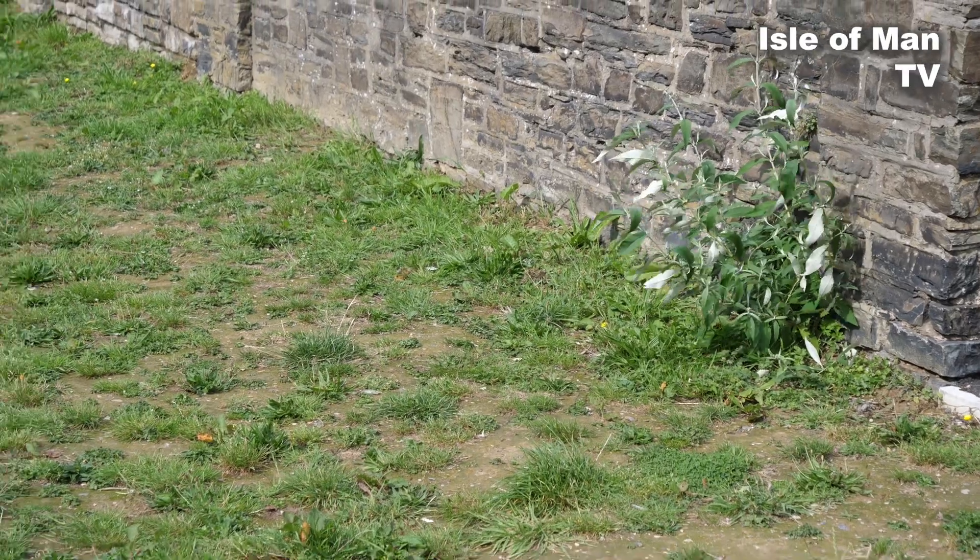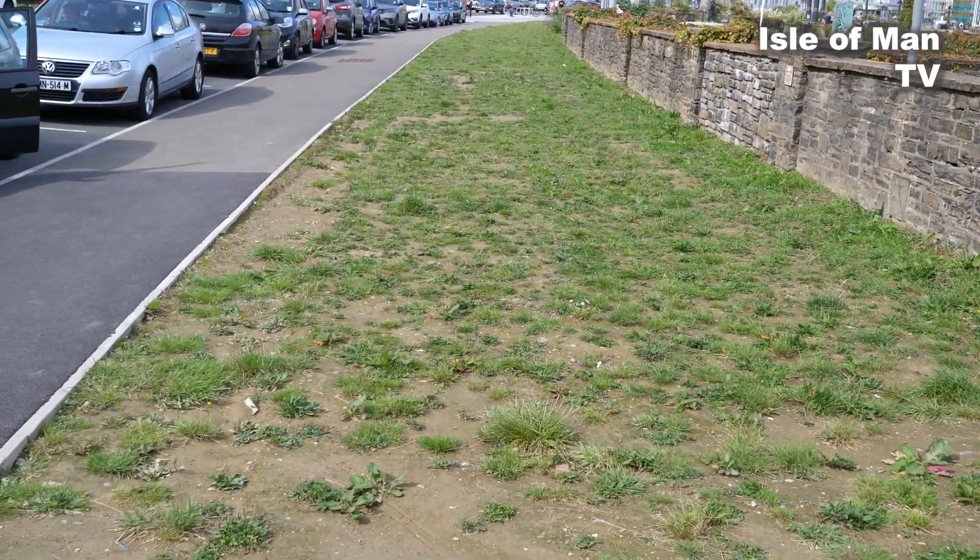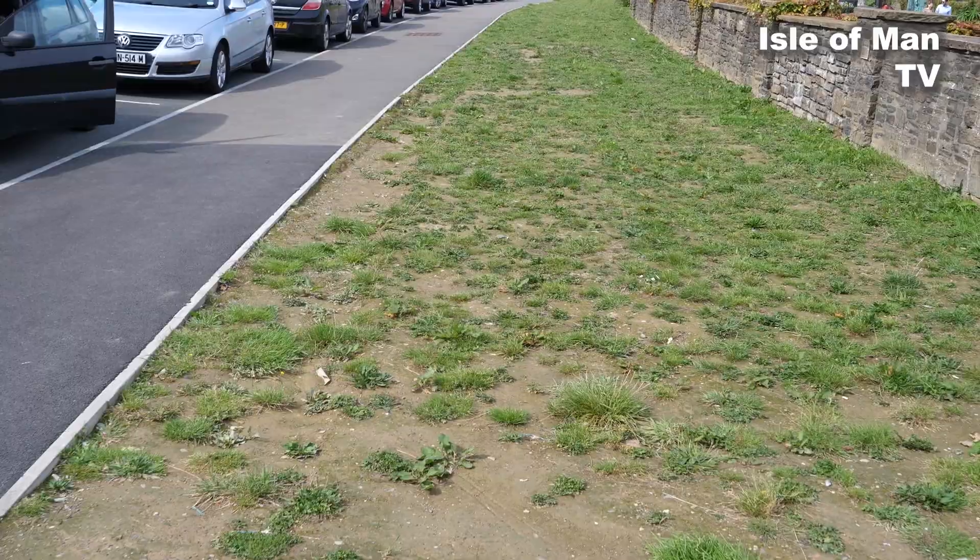Here we are on Douglas Promenade. With the end of summer, now into September, it might be worth taking a look at how it's all going. I'm going to take a critical eye walking along both walkways — down one side and back — finishing here at the sea terminal. We have to start with the grass sections here, which have caused quite a lot of interest. It's going to be eventually a tramway, or potentially a tramway, depending on what Tynwald says.